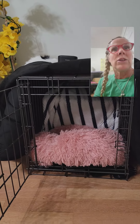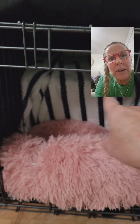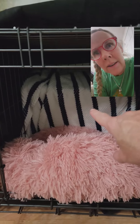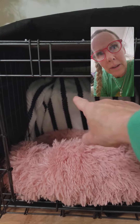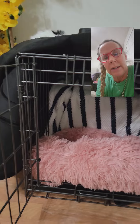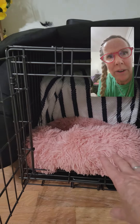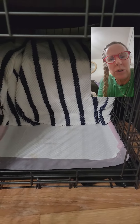I want to talk a little bit more about crates. This is a smaller crate that I had, but in my crate I did not have that little grate we talked about. What I'll do is get a box depending on how much space I want that dog to have, and I'll put a blanket or a towel around it. A lot of times I'll get bath rugs or towels and put them in here. The space I have for that puppy is no more than 18 inches deep.